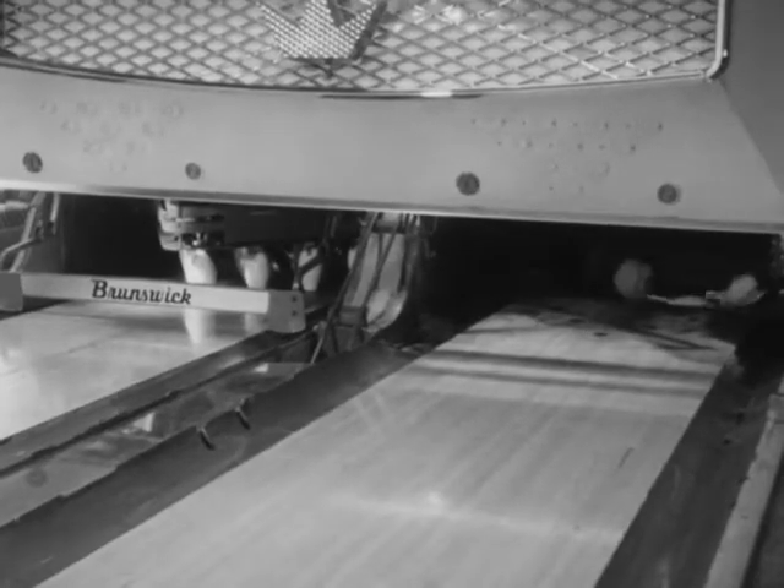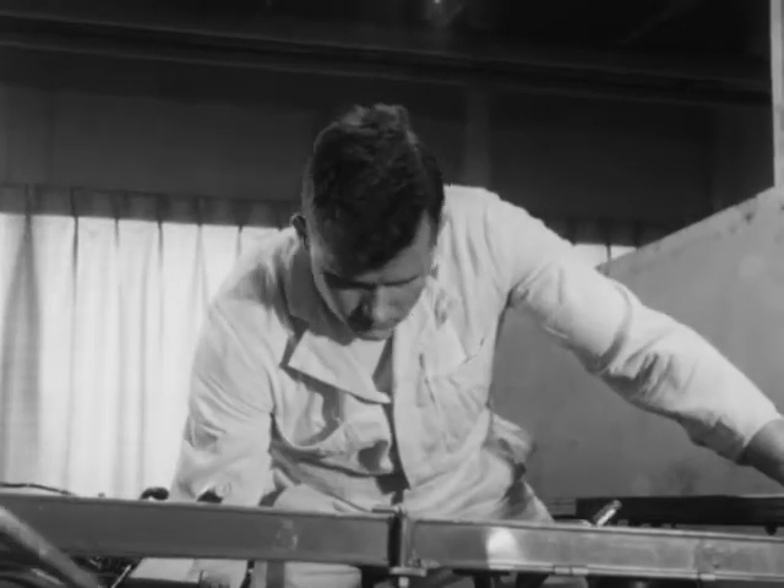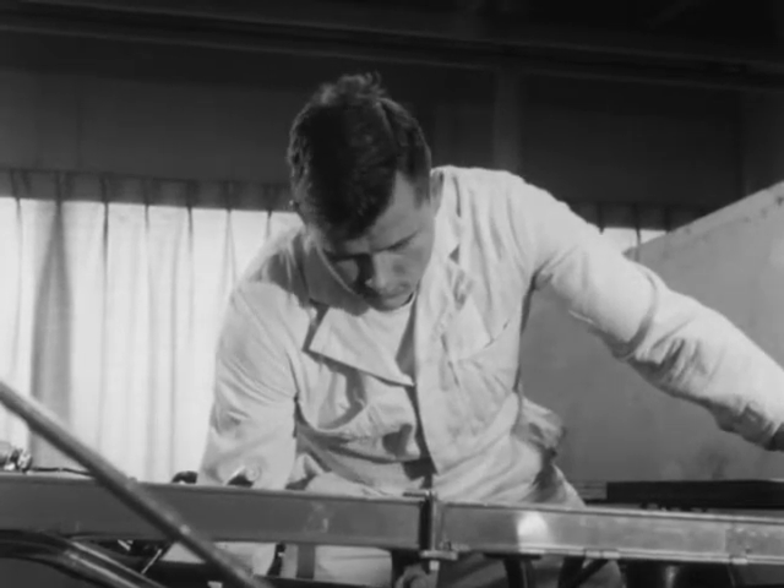When the second ball of the frame hits the pin cushion, only the rake board lowers and sweeps all deadwood into the pit. Then the deck lowers and spots a new set of ten pins.